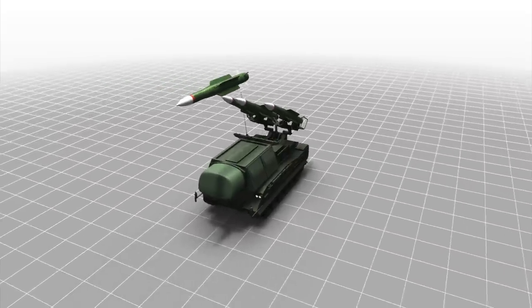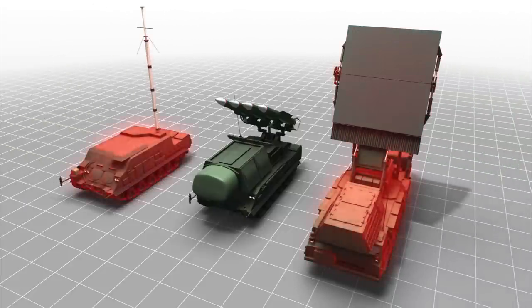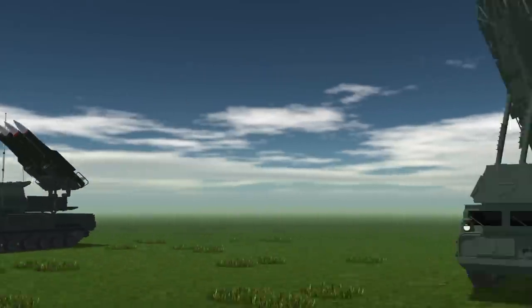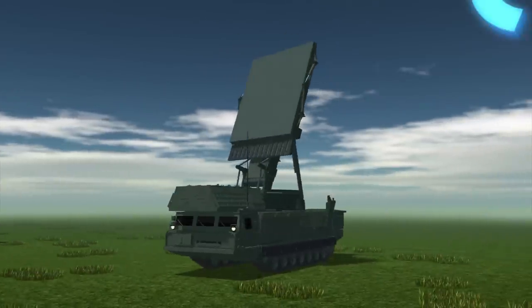The launcher vehicle is just one part of the system. A command post vehicle and a mobile radar vehicle are also part of the missile battery group. The mobile radar system can acquire targets as far as 200 kilometers away and 21 kilometers high.